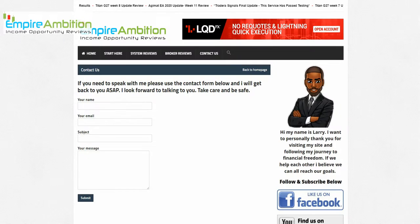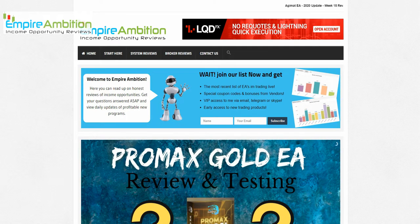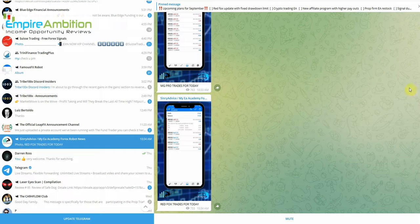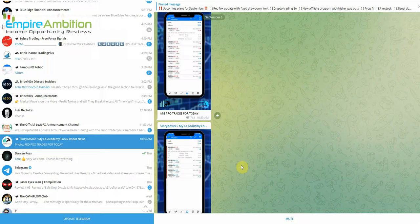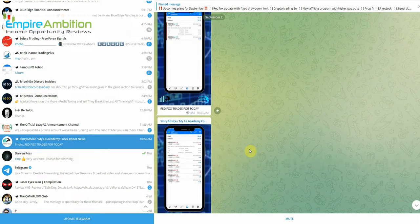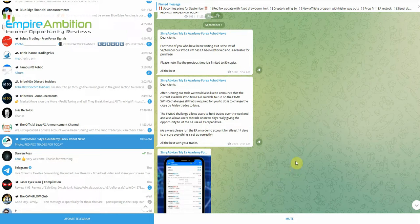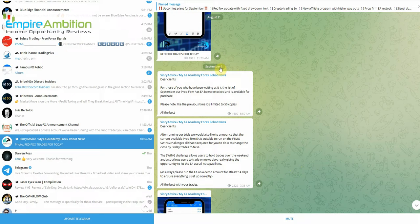I also wanted to jump into Telegram to take a quick look at the vendor's updates. Scrolling through, on September 1st there's an announcement that the Prop From EA is now suitable to run the FTMO challenge. There's also a message saying the market is back to normal and not as volatile as last week — clients may turn their EAs back on and continue trading.